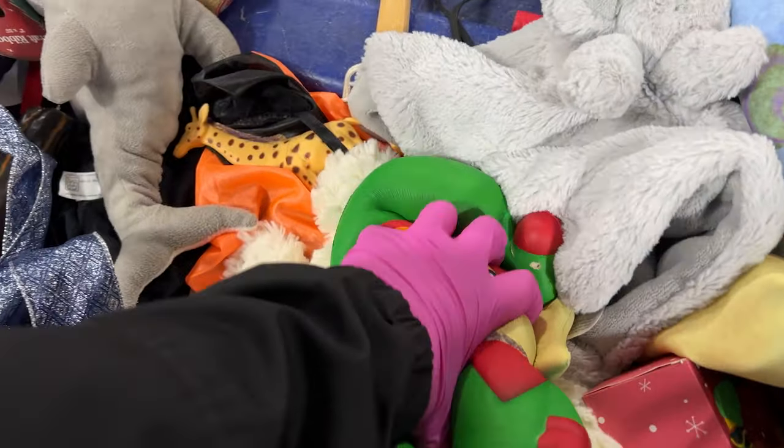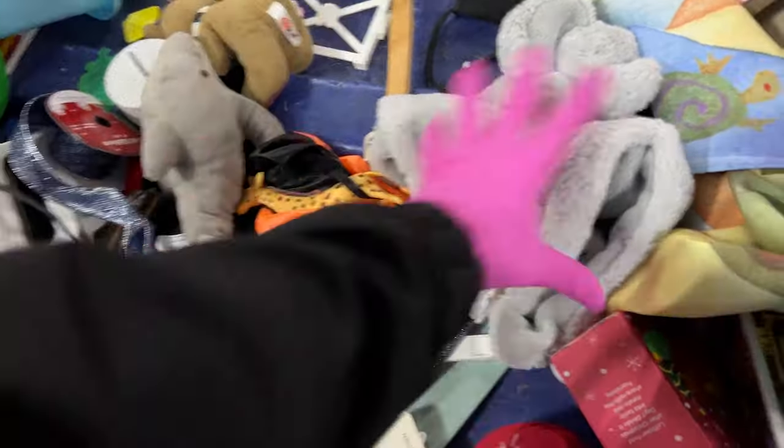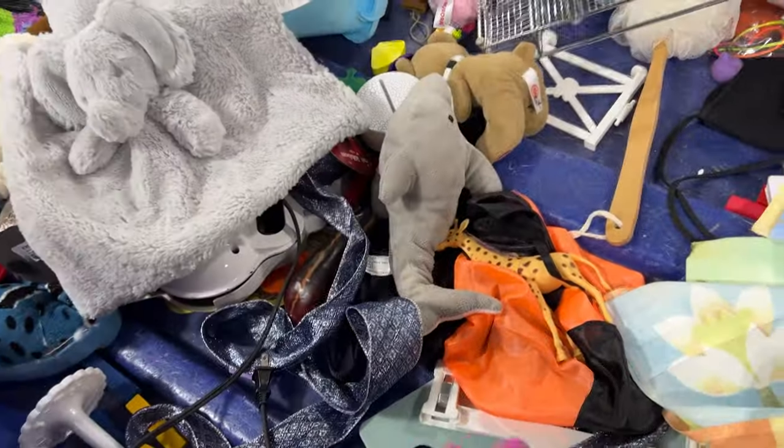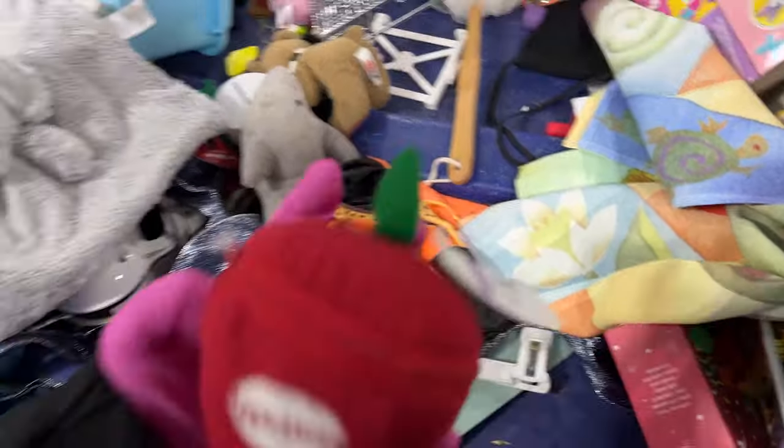An elf squishy — that's fun, that's very fun. A lovey. Apples to apples.